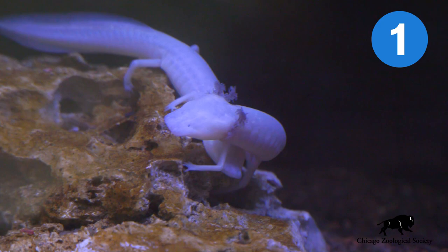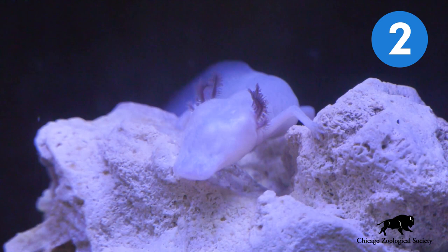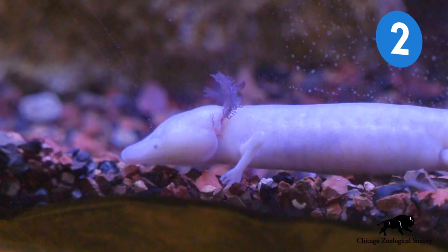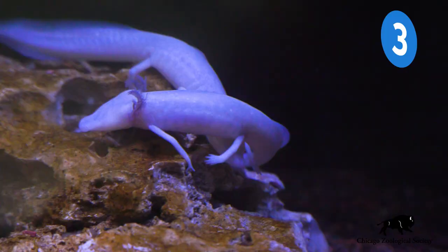The Texas Blind Cave Salamander lives in total darkness. They have no eyes; instead they have two tiny black dots under their skin. Those feathery ears that you see are actually gills that they use to breathe under the water.